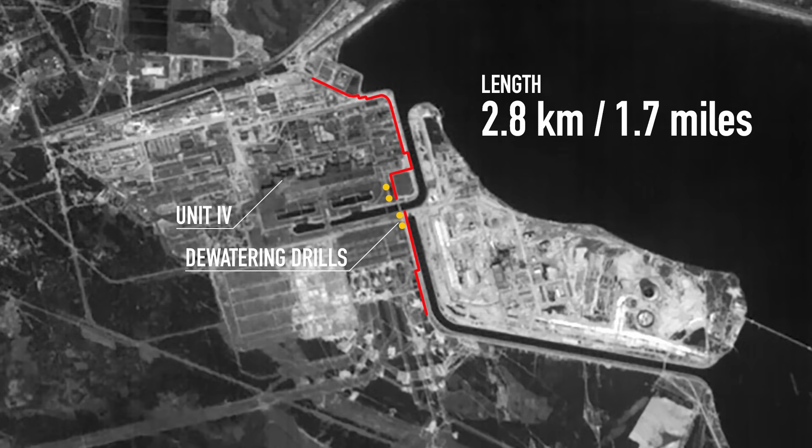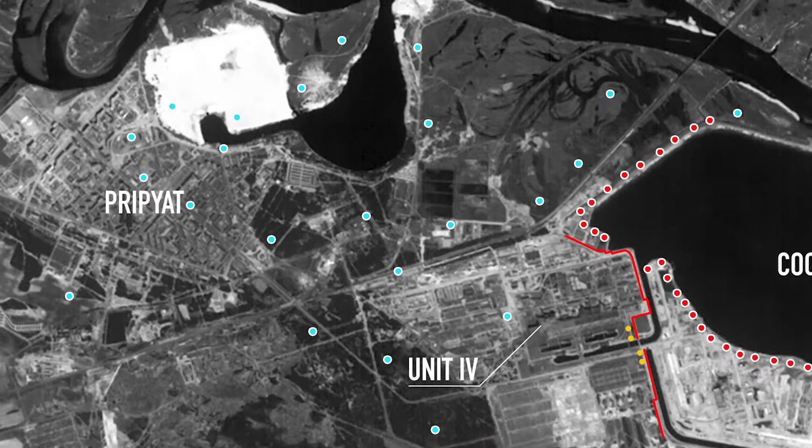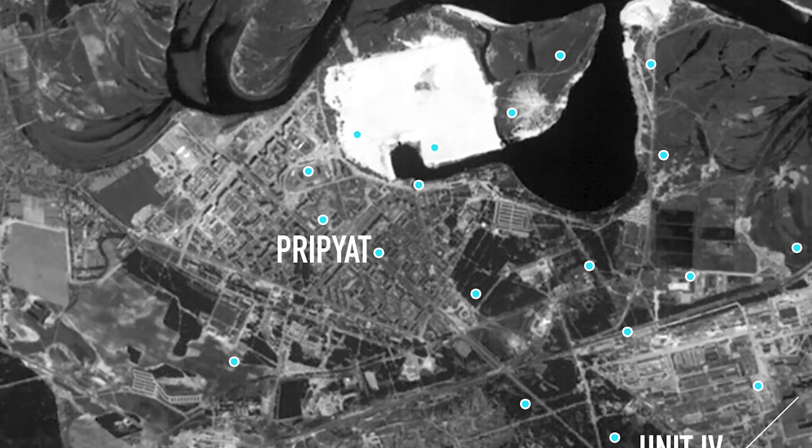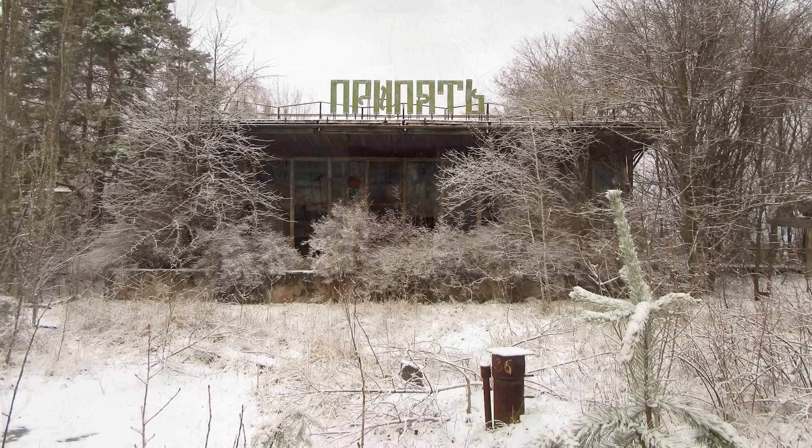On its inner side, a set of drainage wells were created to handle the places where the wall had openings. But that wasn't all. The cooling pond of the power plant was an artificial reservoir with a water level much higher than natural, so to avoid its influence on the wall and the river, a system of 350 dewatering and drainage drills was created. Around the power plant, numerous monitoring wells were established to track groundwater contamination. If you have been to the Chernobyl zone, you might have seen some of them yourself — for example, near the famous Riverside Cafe in the city of Pripyat.